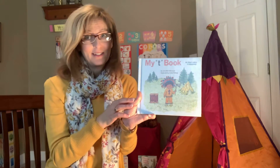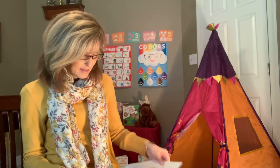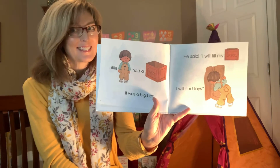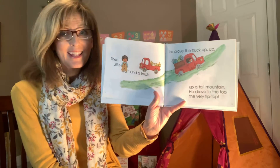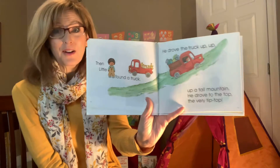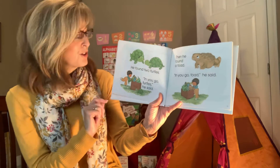Are you ready? This is called my T book, written by Jane Monker — she's the author. The pictures are drawn by Linda Hohek, and Linda is the illustrator. My T book. Little T had a box — it was a big box. He said, I will fill my box, I will find T toys. He's going to try to find things that start with the letter T. Little T found a toy train. He put the toy train into his box. Little T found a toy tractor. Guess where he put that? Right into his box.